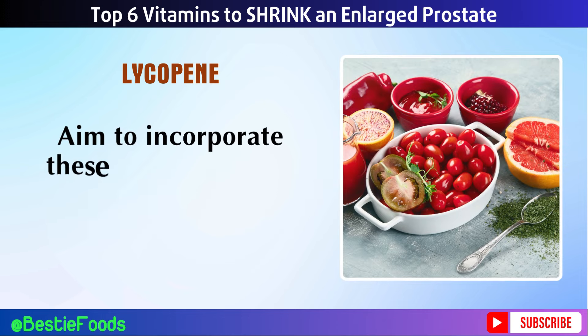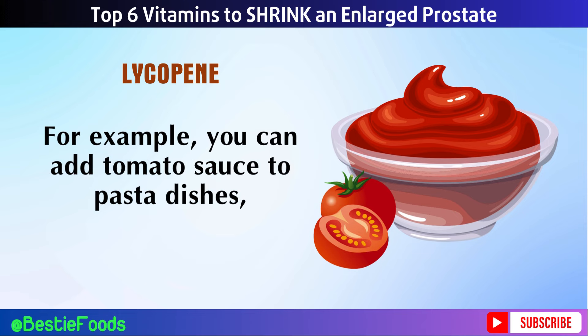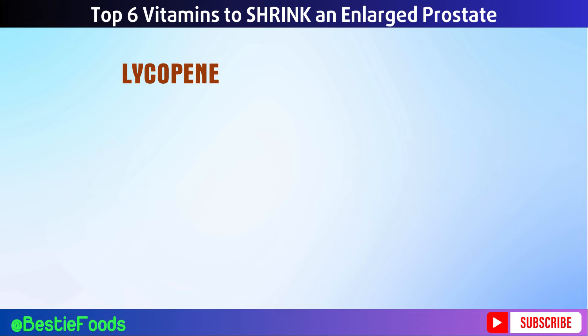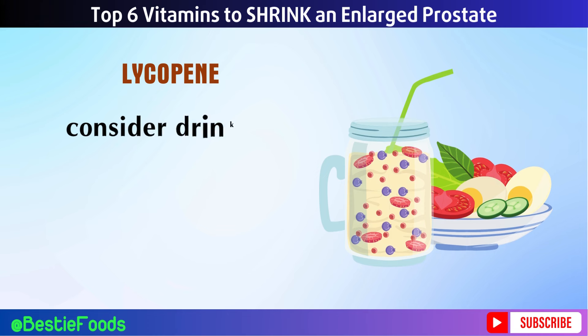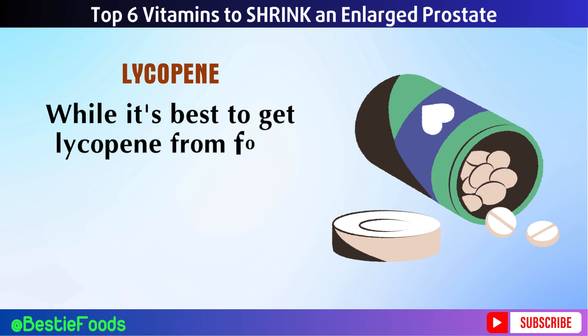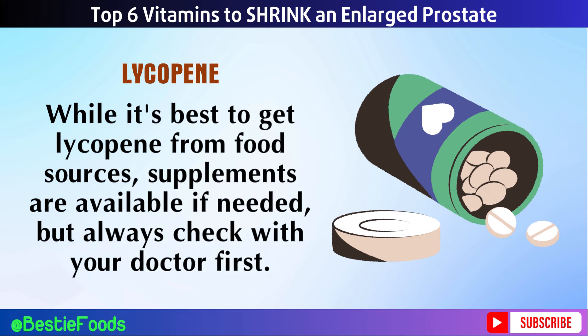Aim to incorporate lycopene-rich foods into your meals regularly. For example, you can add tomato sauce to pasta dishes, enjoy watermelon as a refreshing snack, or include papaya in fruit salads. Consider drinking tomato juice or making a smoothie with lycopene-rich fruits for an easy boost. While it's best to get lycopene from food sources, supplements are available if needed, but always check with your doctor first.